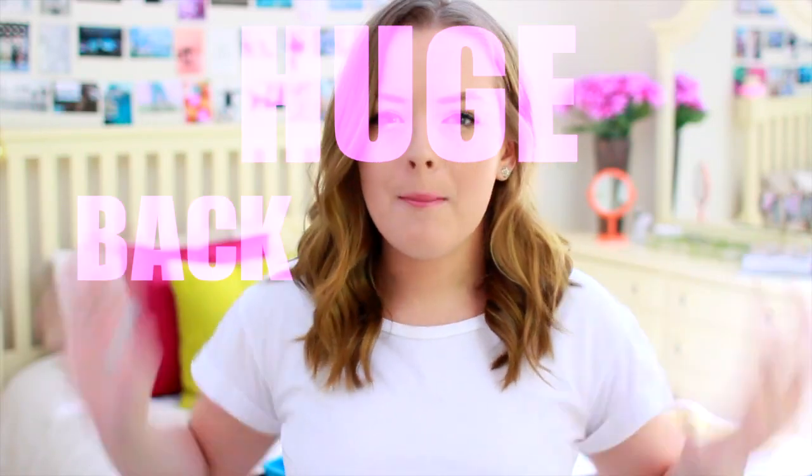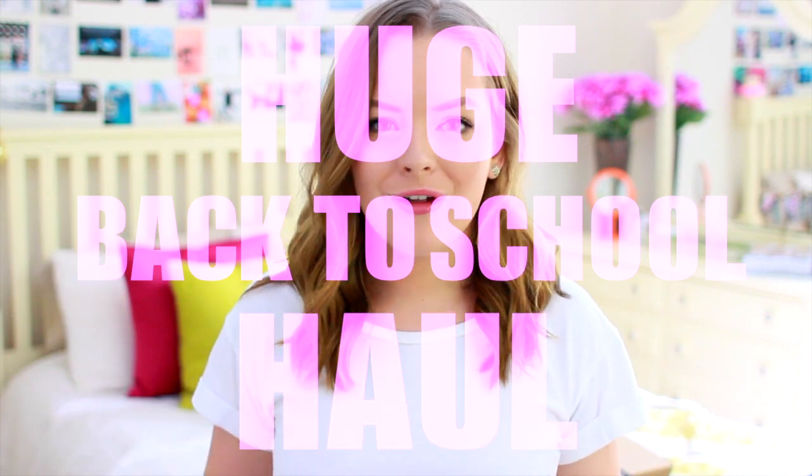Hey guys! Today's video is going to be a huge back-to-school haul video.